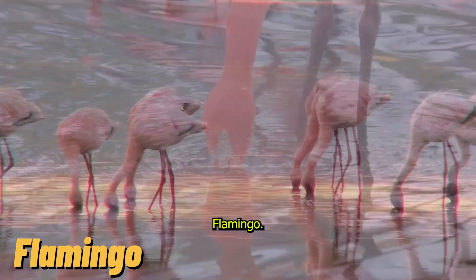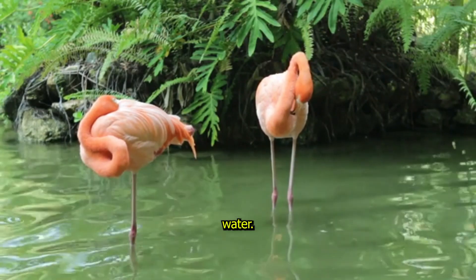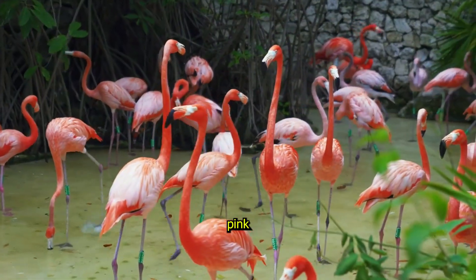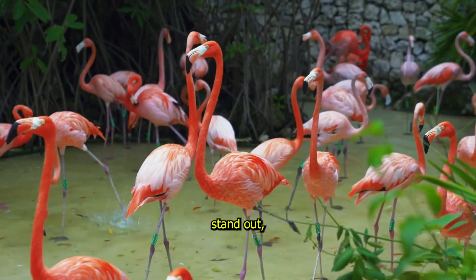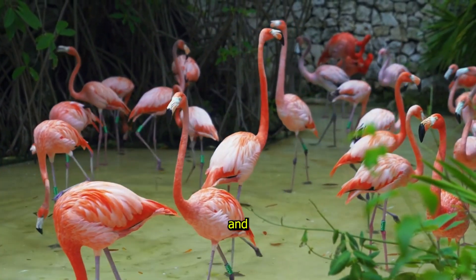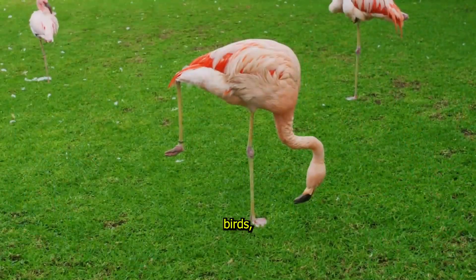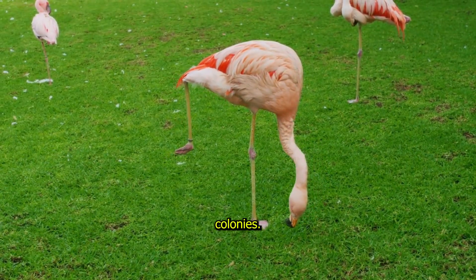Flamingo, the pink beauty. Flamingos are like ballerinas of the bird world, standing gracefully on one leg in shallow water. Their bright pink feathers make them stand out, and they get that colour from the food they eat, like shrimp and algae. Flamingos are very social birds, often seen in large groups called colonies.